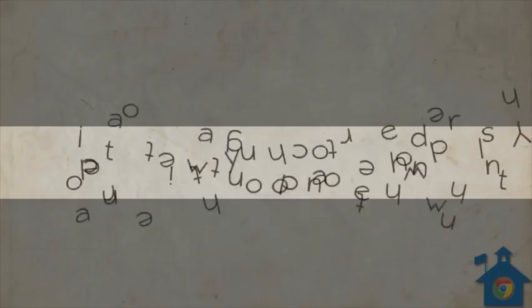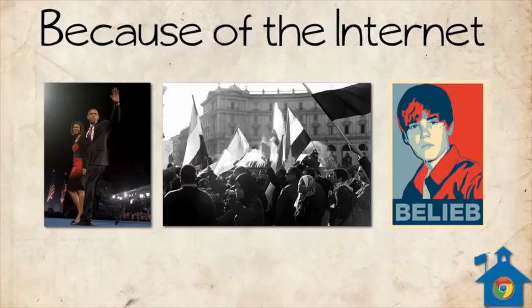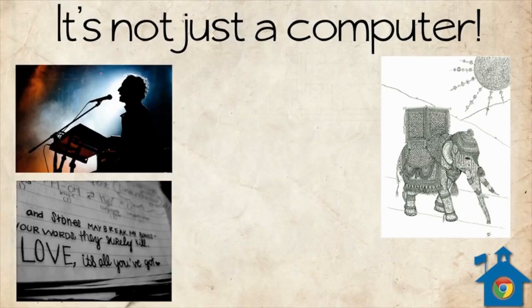It's important that you realize that you and what you do on the internet has the power to change the world. Barack Obama's creative use of the internet helped him get elected President of the United States. The people of Egypt used the internet to help get the message out that they were unhappy with their government. So it's not just a computer — it's a powerful tool: a tool for creation, whether it's writing, singing, academic, artistic, or even teaching someone how to do something.